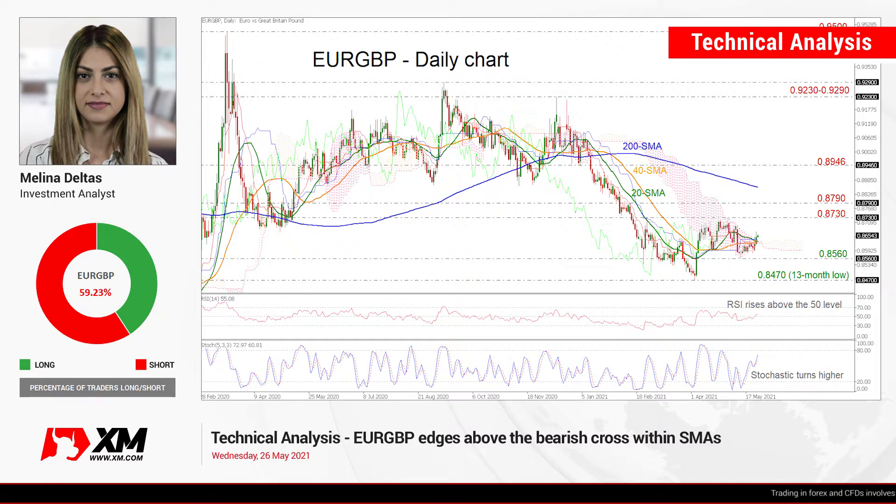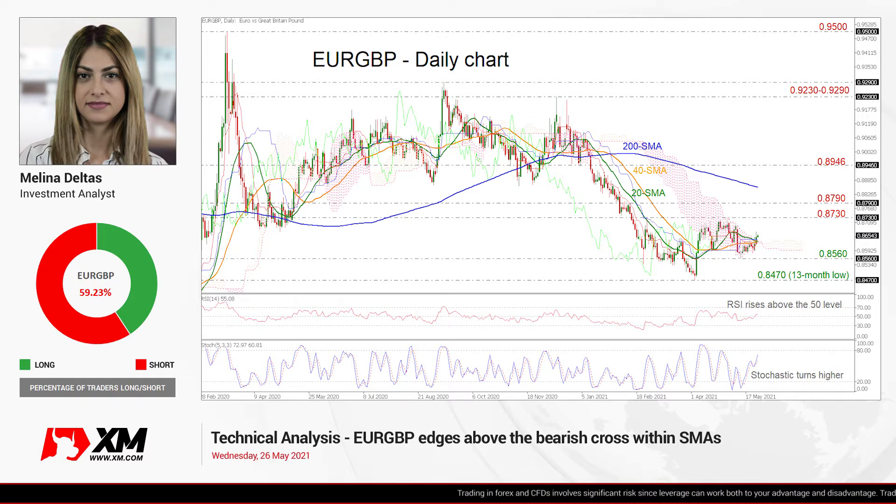Hello and welcome to this Tech Rec Analyst video at herex.com. I'm Milan, Delta's investment analyst, and we are going to look at euro over the British pound in the daily time frame.